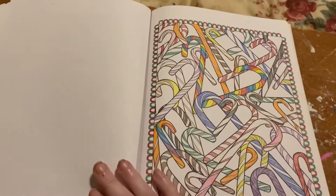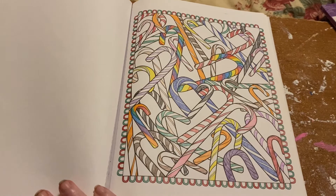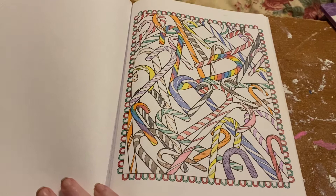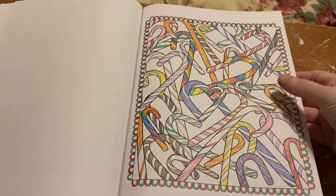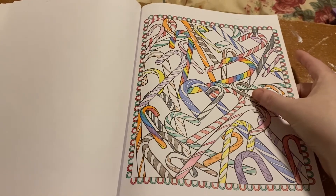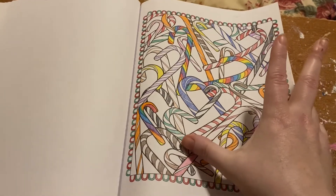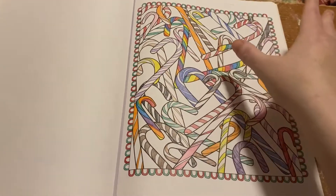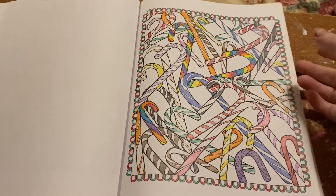I did this page, I think, in 2015. These candy canes reminded me of my childhood. At Christmas, there were Hershey's Kisses, spearmint candy canes, the regular ones, chocolate ones, lemon ones — I can't remember what the rainbow flavor was, but there were just different ones, and that's what this reminded me of.